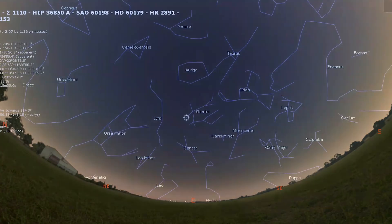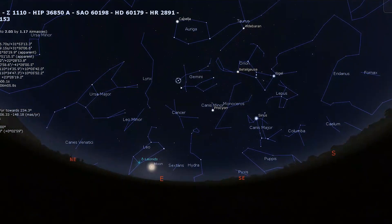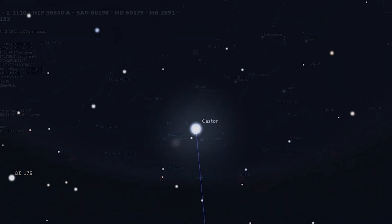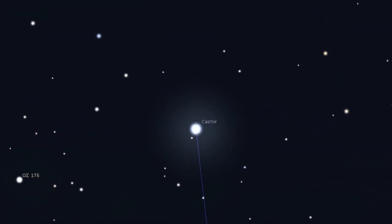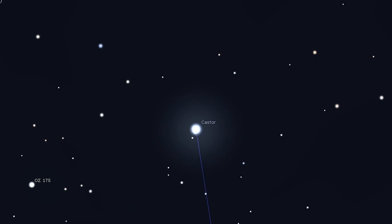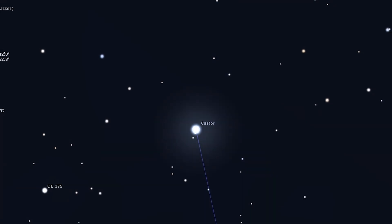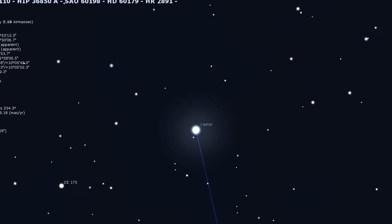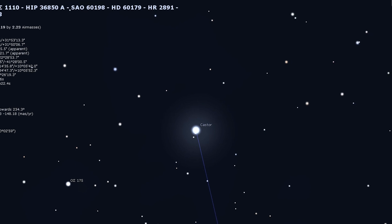Now, I said that Messier 35 was the last deep sky object on our list, but we do have one more object, and it's technically a star — but it's not just any star. It goes by the name of Castor. Castor is one of the best multiple stars in the entire night sky. A small telescope and a magnification of around 100 times will show a tight pair of brilliant white stars, with one star being slightly brighter than the other. There are a number of fascinating sites for amateur astronomers in the constellation of Gemini, and Castor is one of these.